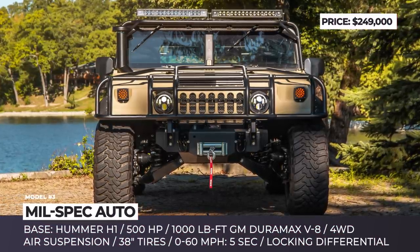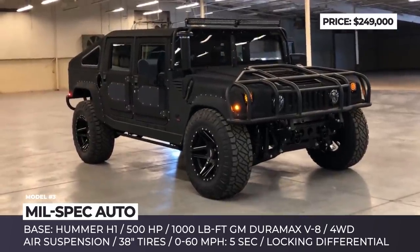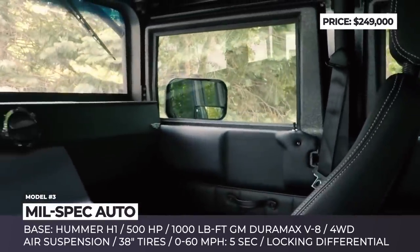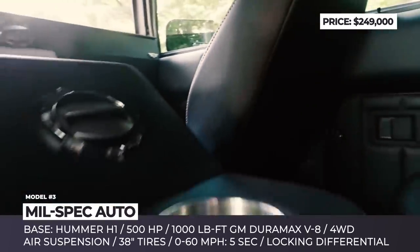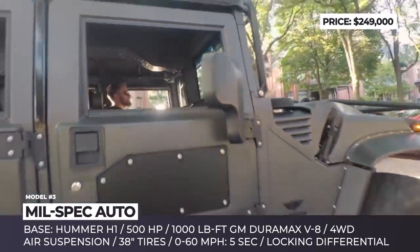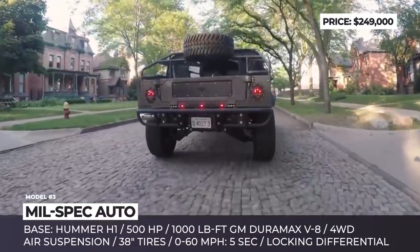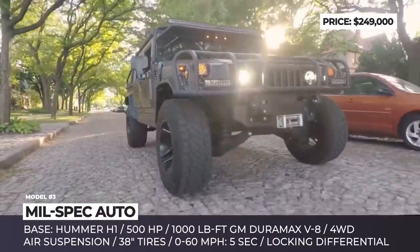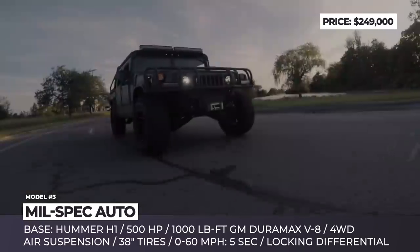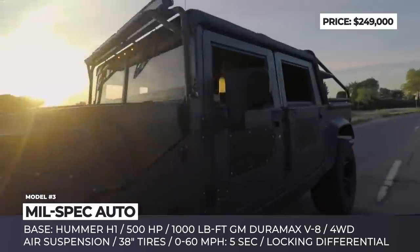Hummer from Millspec. 2006 was the last production year for the Hummer H1, and since then these hulky trucks slowly turned into collector's vehicles. Millspec Automotive specializes in custom modification of these machines, strengthening weak points and improving already impressive capabilities. Since Hummers never possessed engines worthy of the truck's potential, Millspec replaces them and installs GM Duramax V8s with 500hp and 1000lb-ft of torque output, paired to a six-speed Allison transmission.